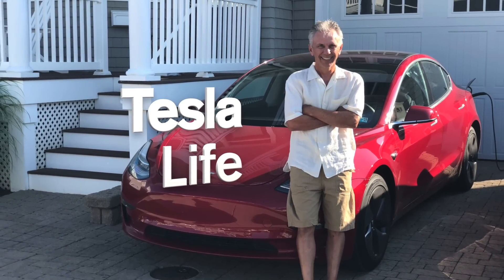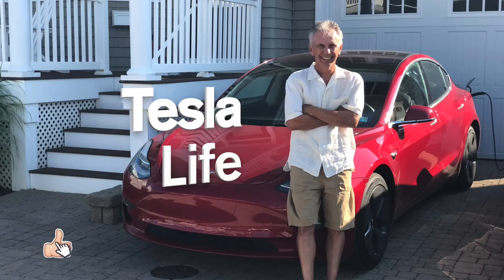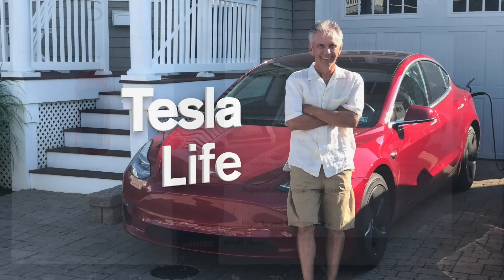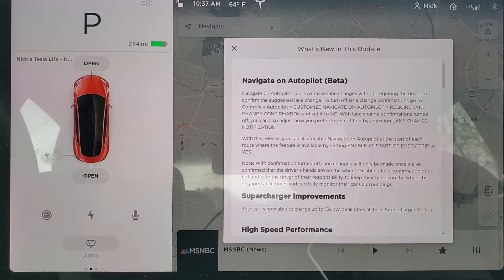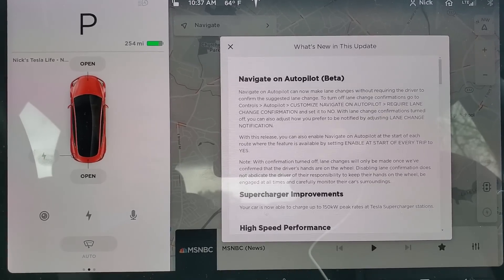Welcome to Tesla Life. If you like this video, please subscribe and share it with your friends, and press that little like button. I just got update 2019.12.11 and there's a lot of existing stuff in the release notes but also some new stuff, so let's go over it.